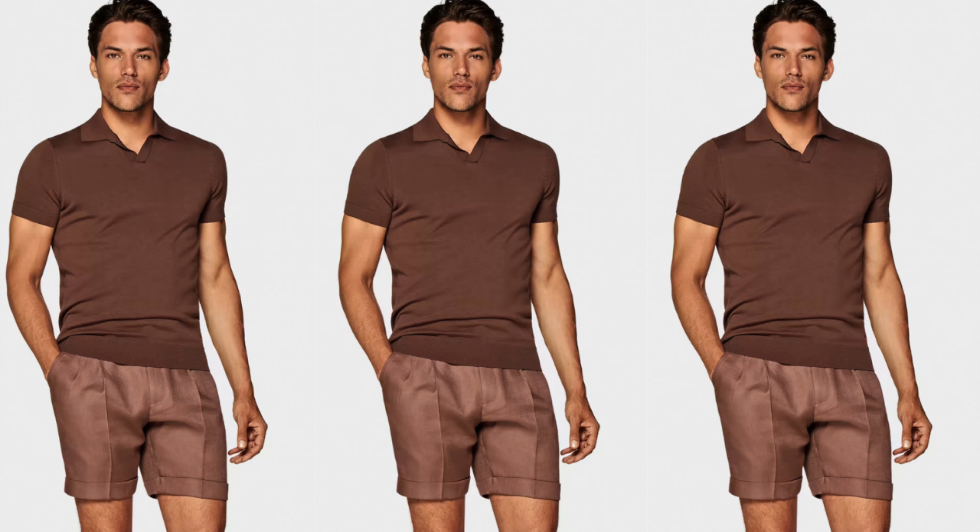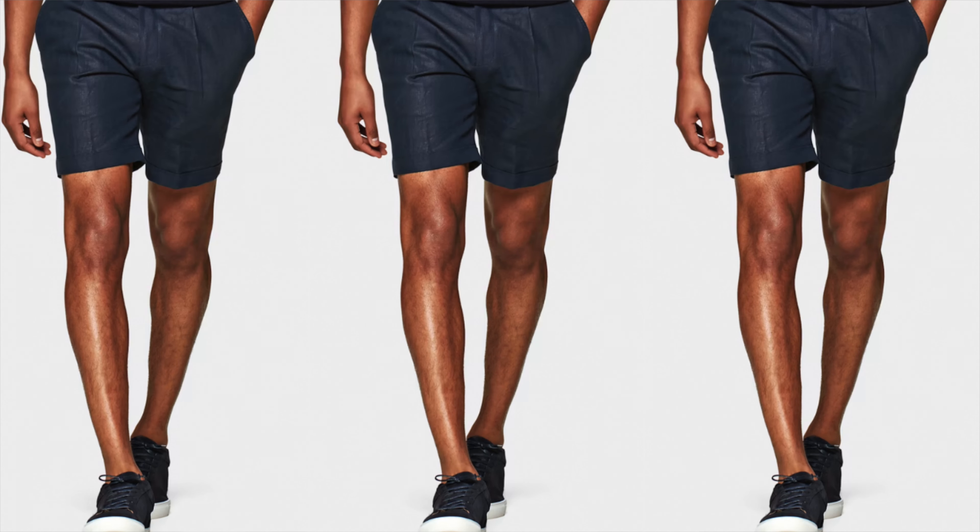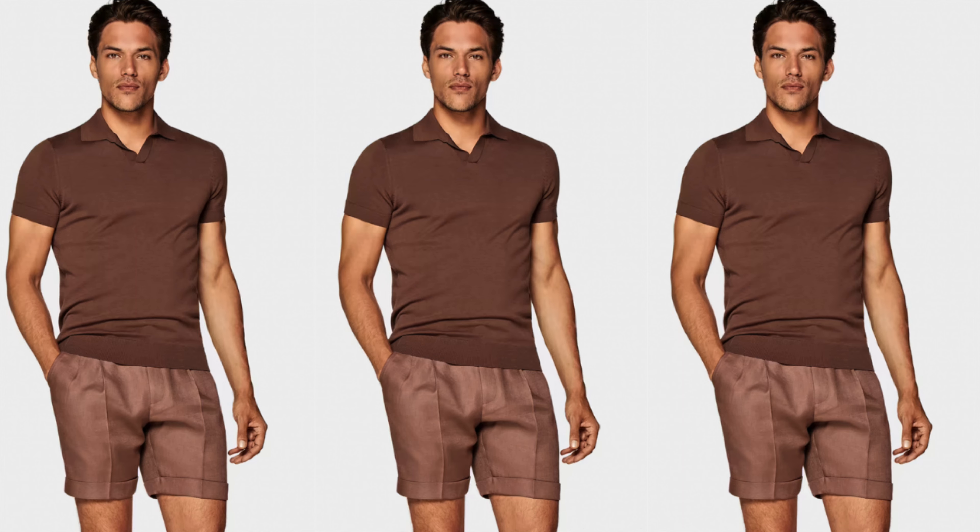A lot of guys like rocking shorts during the summer, but they'll usually choose cotton shorts. I want to give you a more elevated, elegant choice — look into rocking linen shorts. The number one fabric to wear during the summer is linen because it's lightweight, breathable, airy, comfortable, and highly absorbent. When you rock linen shorts they come off a little more polished than their cotton counterpart. The lightweight, breathable fabric and polished look gives you the best of both worlds — form and function. The number one short choice for the stylish guy.